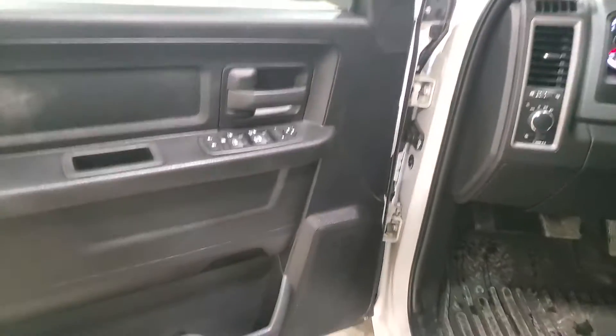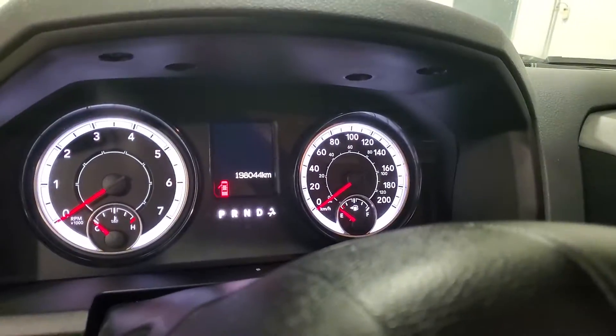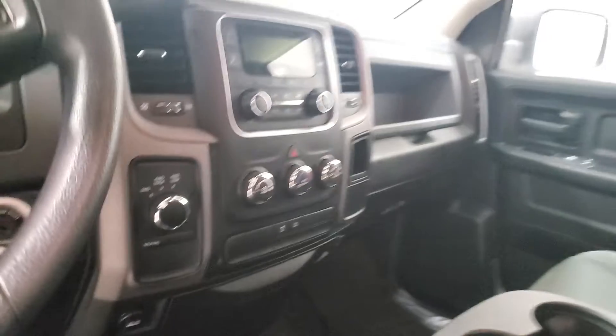Power windows with power door locks, power mirrors. 198k. Little screen there, 4x4 on the fly, climate control.